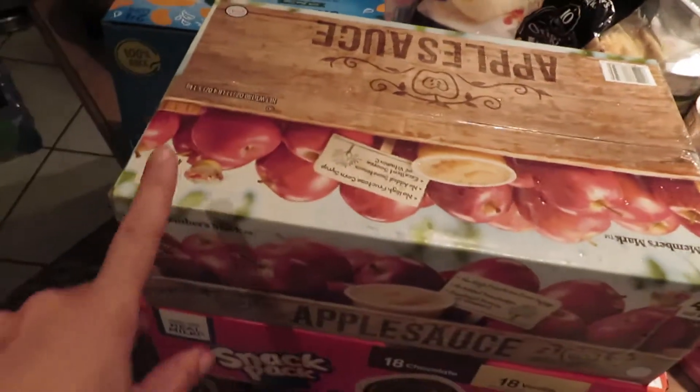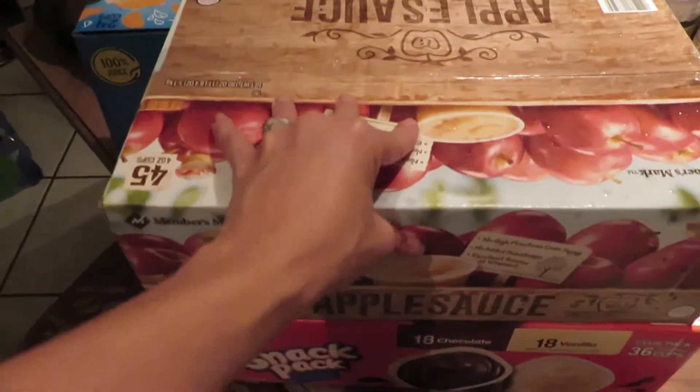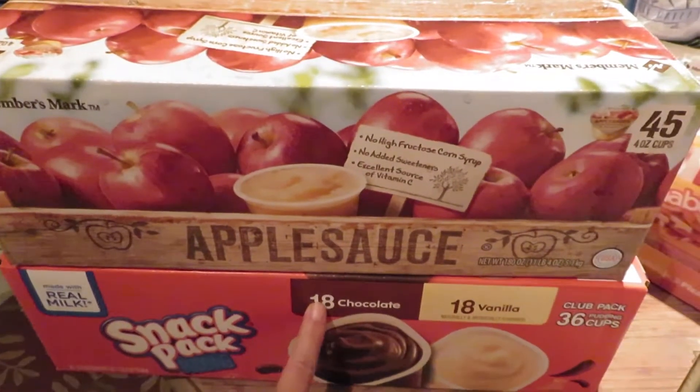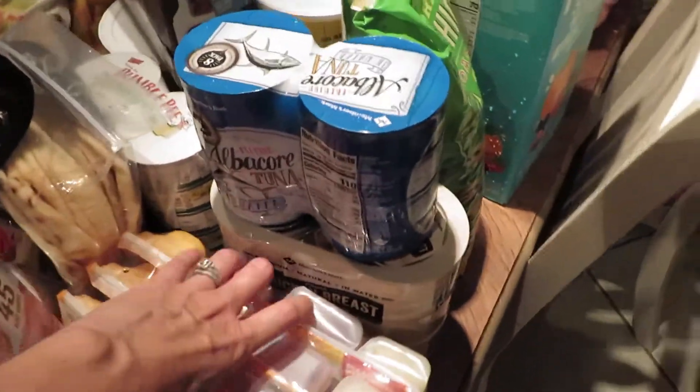I got a box of mandarin orange cups — it's a 24-pack. There's also a box of applesauce cups, a 45-pack, and it was only about nine something. Then I got the pudding snack pack — there's 18 chocolate and 18 vanilla.